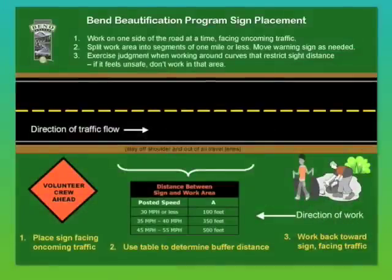Be seen. Place the warning sign facing approaching traffic. Use the program sign placement card in the safety kit to determine your buffer distance. If you have any questions about setting up your warning sign, contact program staff before you start your clean-up.